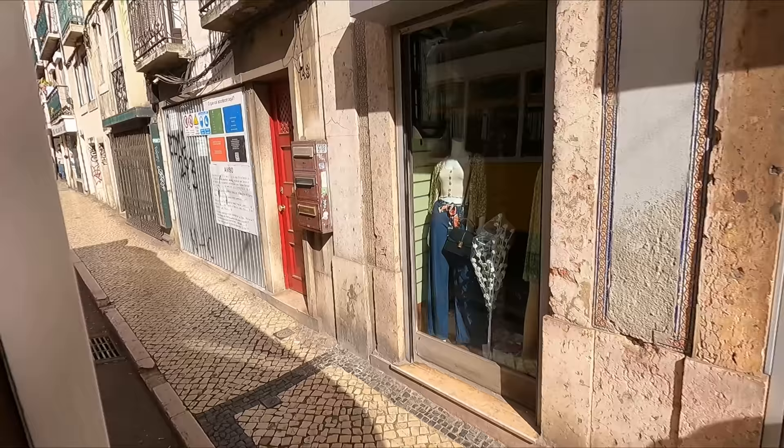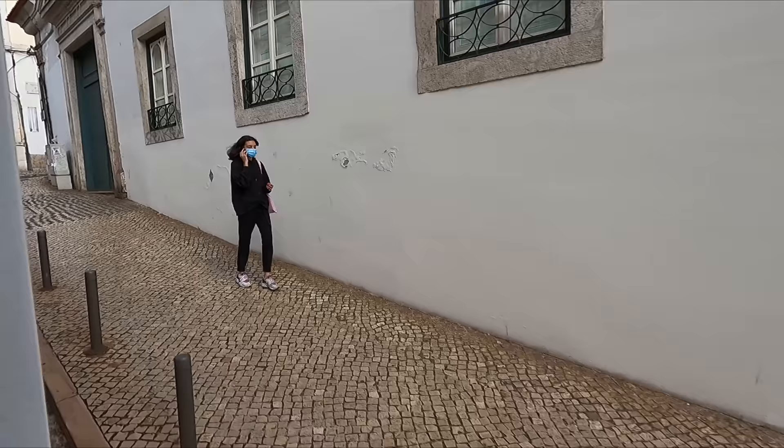Just look at how steep the street is at the moment. At certain points it's not far off being as steep as the funicular, with gradients being well in excess of 10%.